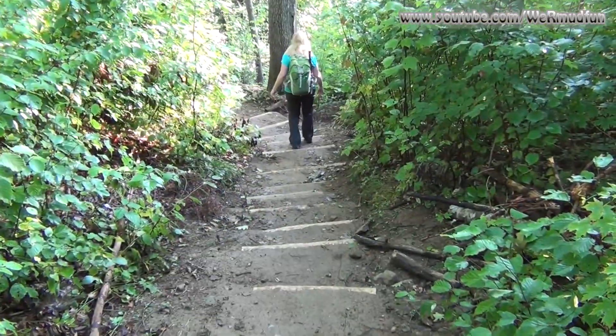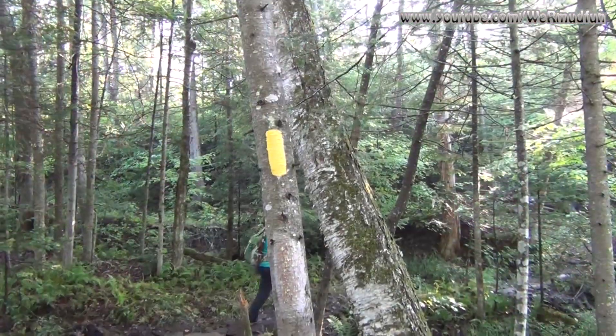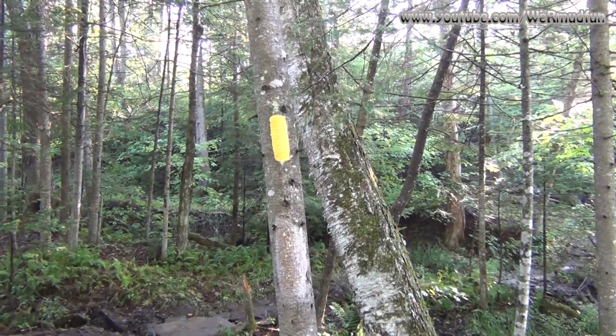The trail starts out going down — never a good sign. The trail is blazed in yellow, freshly painted too, it looks like.